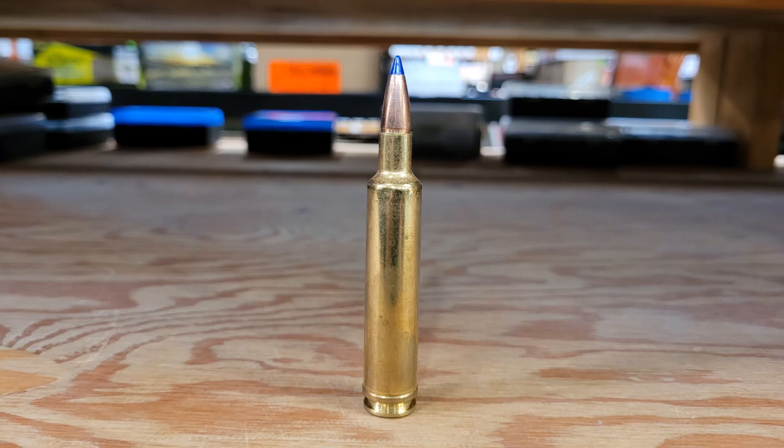Welcome back to the channel. In today's video, we're going to look at the fastest factory-offered .30-caliber Magnum. That, of course, is the .30-378 Weatherby Magnum.